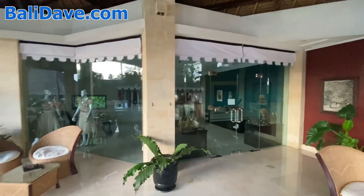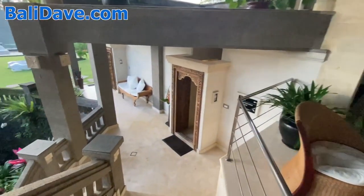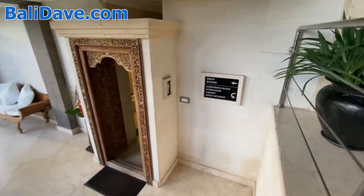This is a boutique that, of course, is not open yet because it's very early in the morning. The gym and the library. Down under there is the gym.